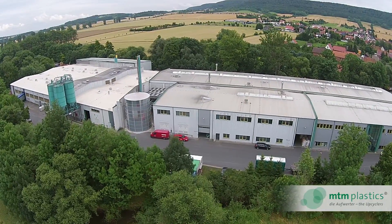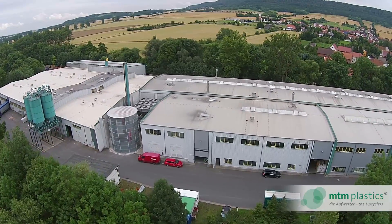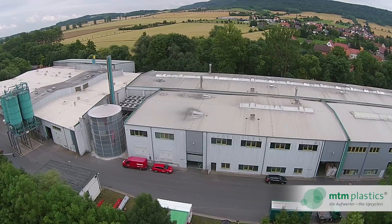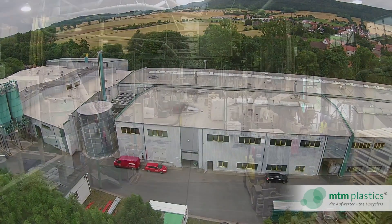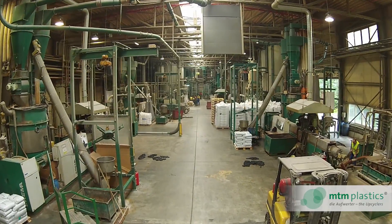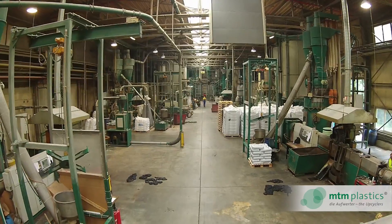Welcome to MTM Plastics, located in the heart of Germany — the technology leader in Europe for the recycling of mixed plastics. 80 employees produce approximately 30,000 tons of granules from used plastics every year. We invite you to take a look inside our company and see our manufacturing process.